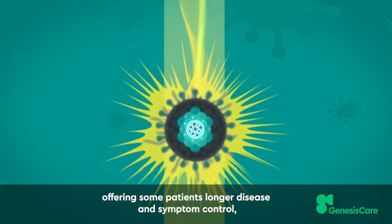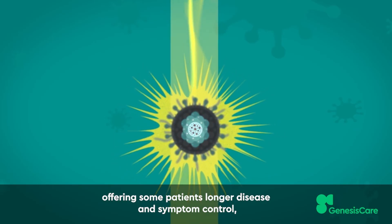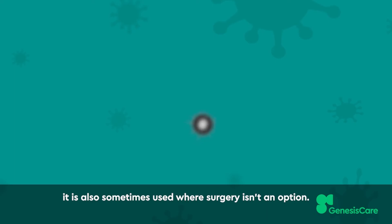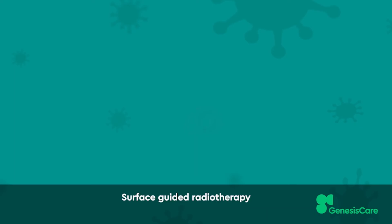Stereotactic ablative radiotherapy delivers a focused and very high dose of radiotherapy to a tumor in fewer sessions, offering some patients longer disease and symptom control. It is also sometimes used where surgery isn't an option.